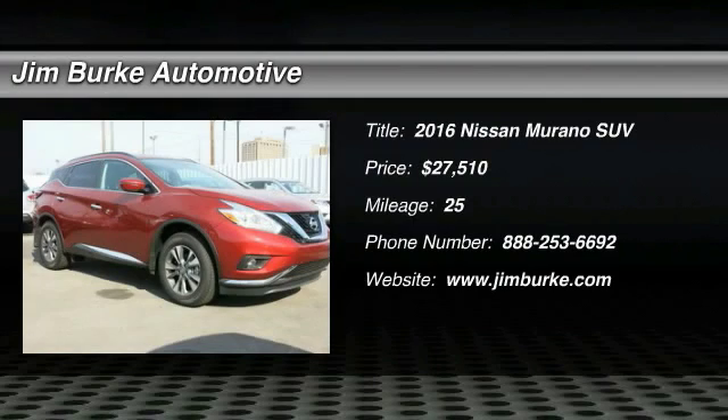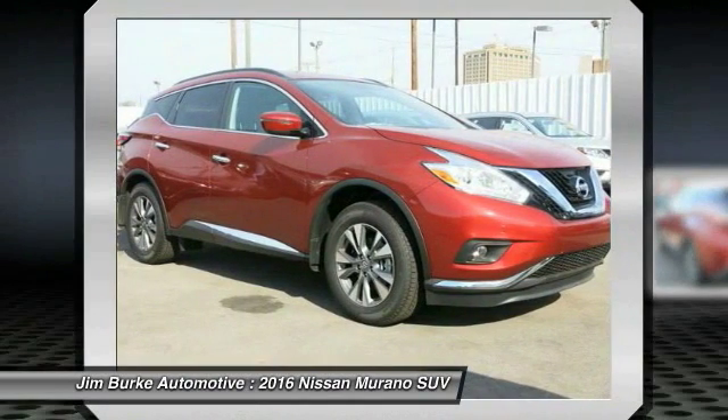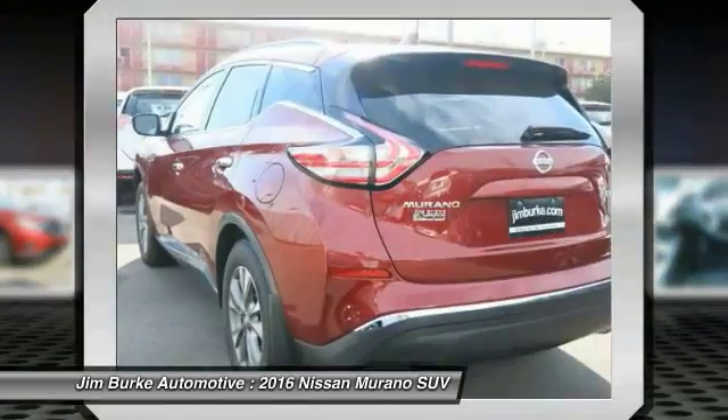2016 Murano. The peace of mind of award-winning safety, including a 5-star rating for side impact crash safety, comes standard with the Nissan Murano.